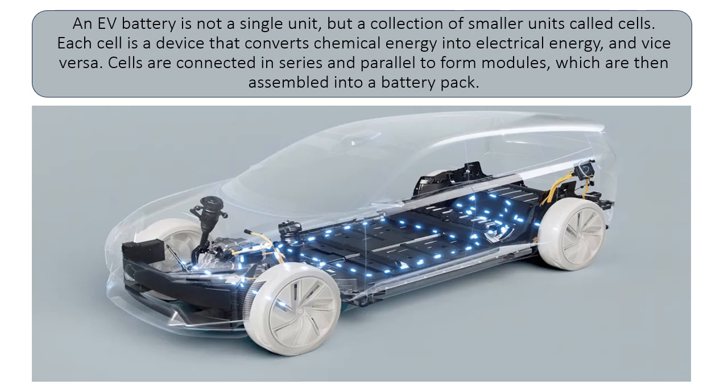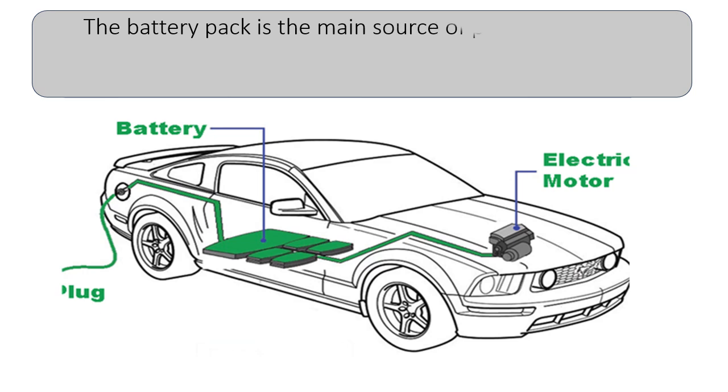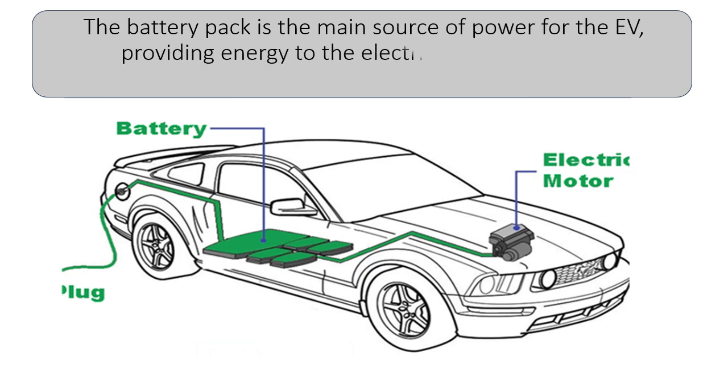Cells are connected in series and parallel to form modules, which are then assembled into a battery pack. The battery pack is the main source of power for the EV, providing energy to the electric motor and other components.